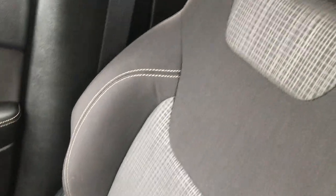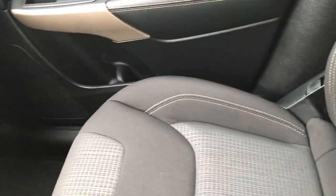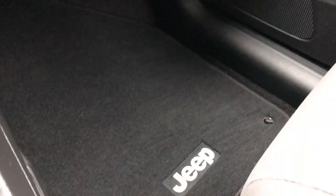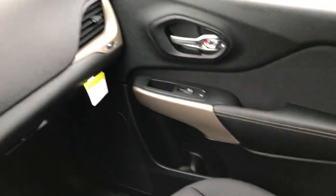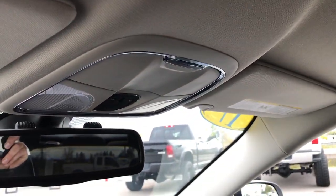Passenger seat is very clean as well. This one does have the in-seat storage, which a lot of people like — you can put valuables in there so nobody sees them if you're just running into a store real quick. Passenger carpeting and floor mats very clean. Does have side curtain airbags and the headliner is very nice and clean as well.